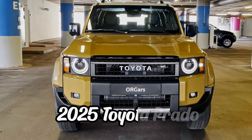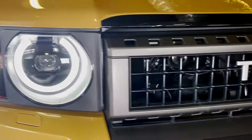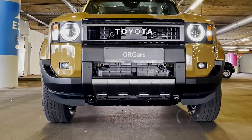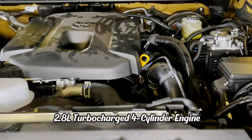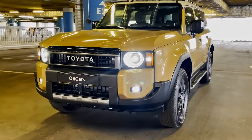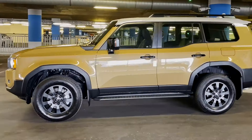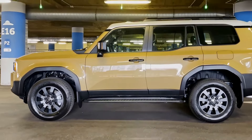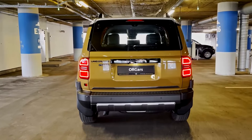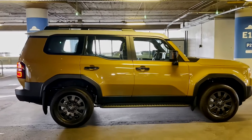The 2025 Toyota Prado is set to continue its legacy as a versatile and capable mid-size SUV, combining robust off-road capability with modern comfort and technology. Under the hood, the Prado features a hybrid powertrain that includes a 2.8-liter turbocharged four-cylinder engine paired with an electric motor, delivering a combined power output of approximately 295 horsepower and 369 pound-feet of torque. This setup ensures both strong performance and improved fuel efficiency, making the Prado suitable for both urban living and challenging off-road adventures. The SUV is equipped with a sophisticated 4WD system and advanced terrain management technologies.